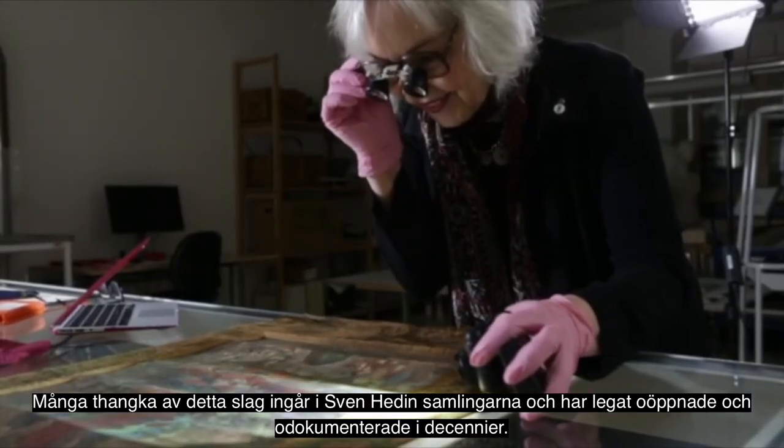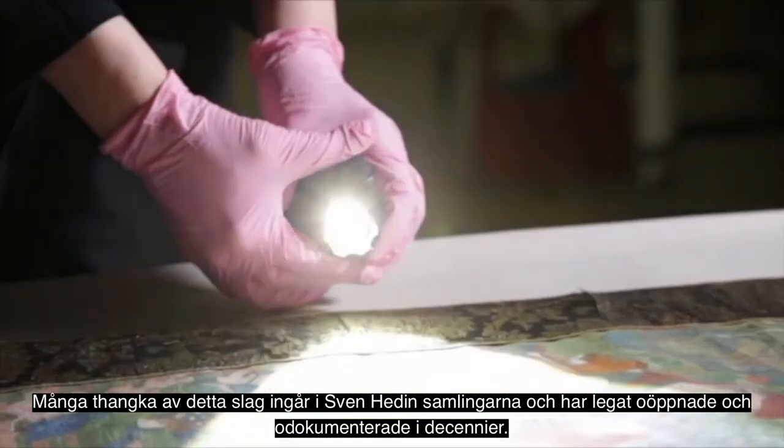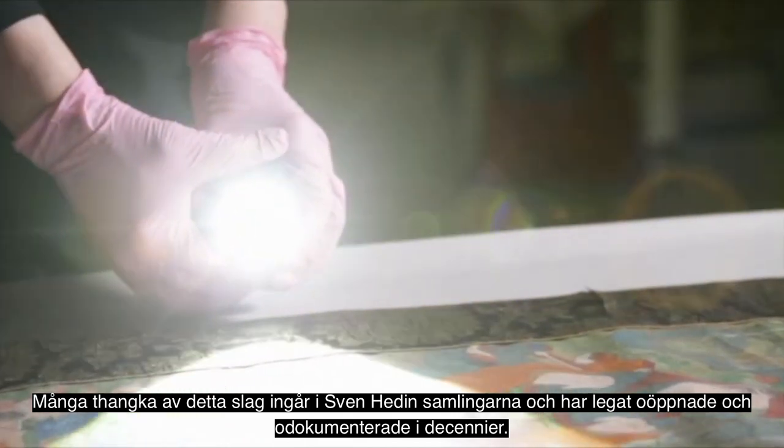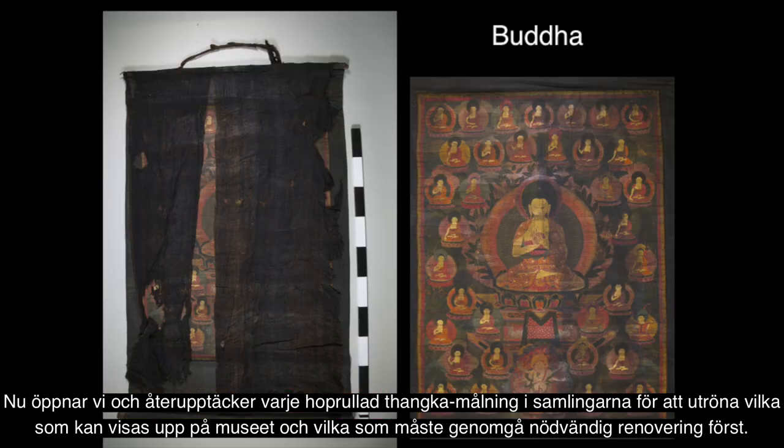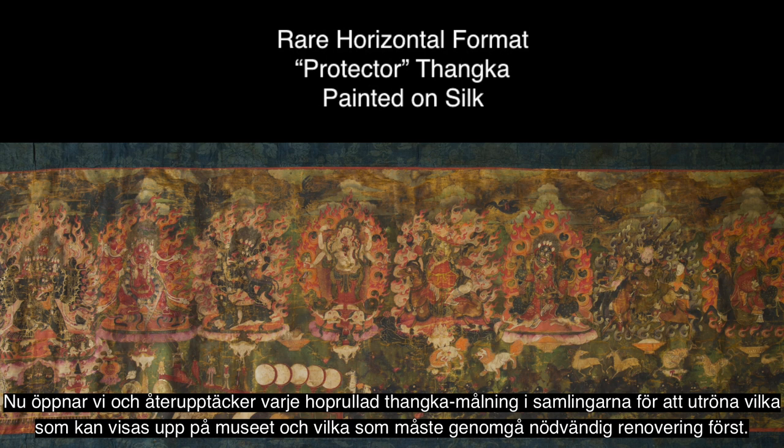The thangkas in the Sven-Hedin collection have been rolled up for decades and decades. They're not even documented. So what we're doing is unrolling each one, rediscovering them. Is it ready for exhibit in the museum or do amendments have to be made?